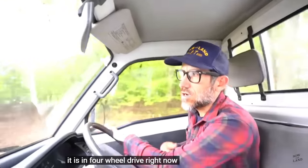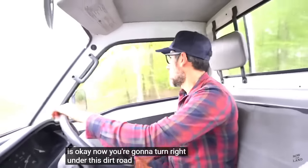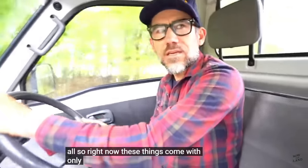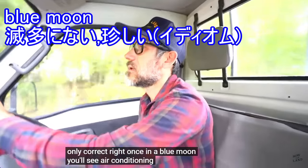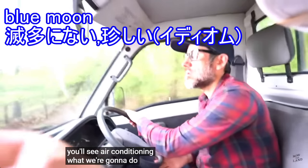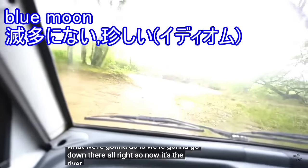Let your foot off the clutch all the way. Now go left. It is in four-wheel drive right now. Okay, now you're going to turn right onto this dirt road. So now these things come with heat only? Correct. Once in a blue moon you'll see air conditioning.